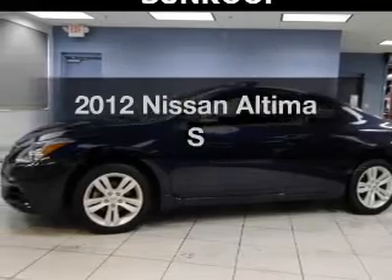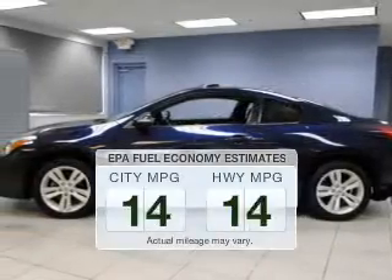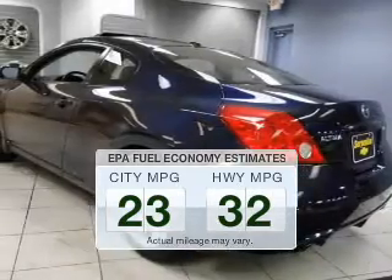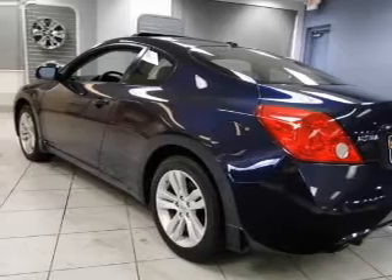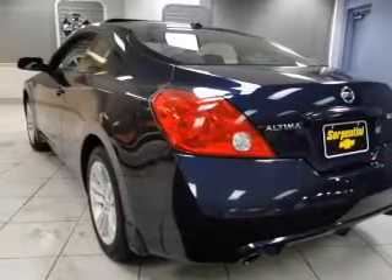Introducing the 2012 Nissan Altima — this is the set of wheels you've been looking for. Better gas mileage means better long-term driving, and this ride delivers with a great low fuel consumption rate. The powertrain includes front-wheel drive with a reliable engine that responds smoothly to its automatic transmission.